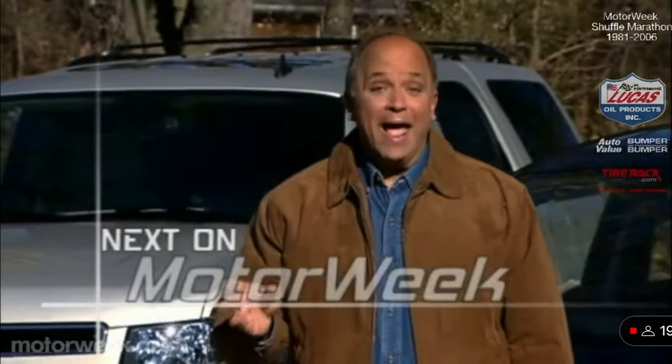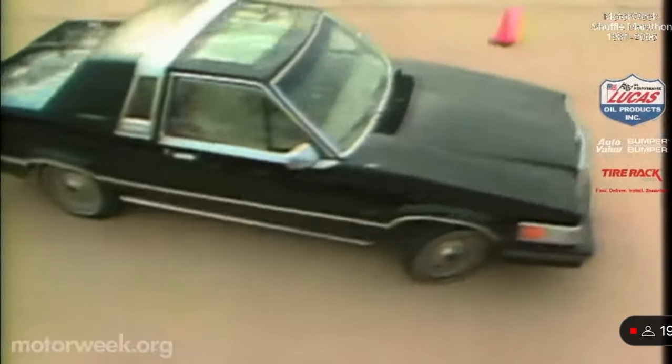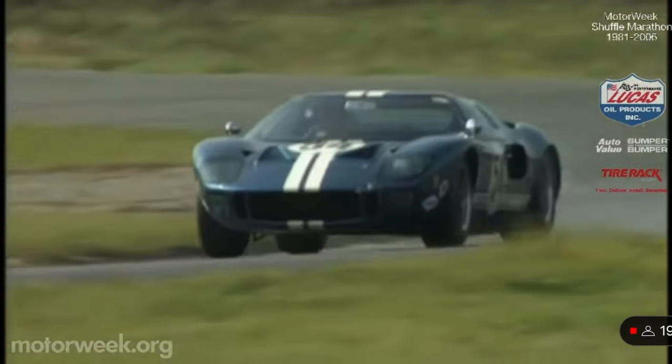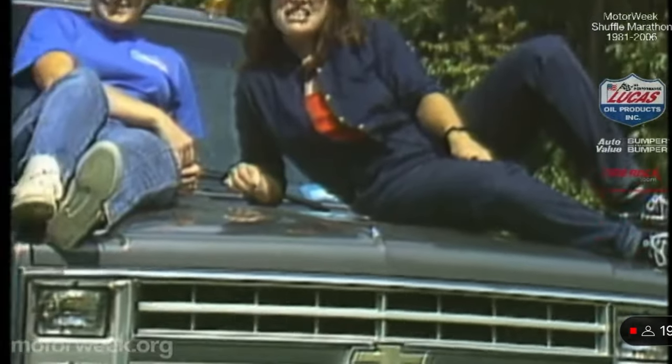Join us next week for more MotorWeek, as we drive down memory lane with a look back at 25 years of MotorWeek. We'll remember classic cars and special people, plus introduce you to our folks on both sides of the camera.